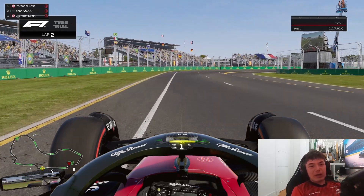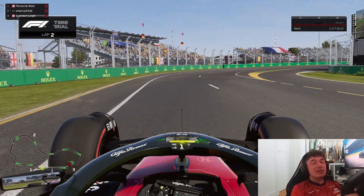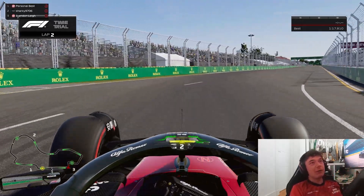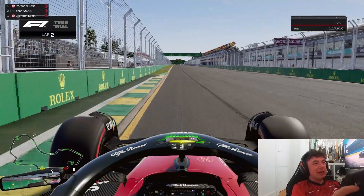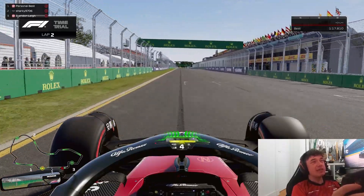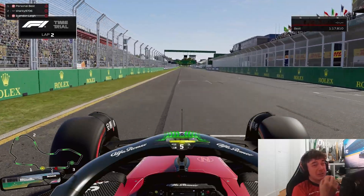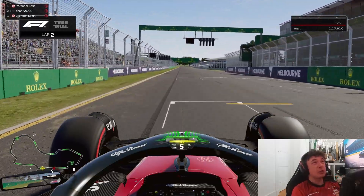Hello everyone and welcome back to a brand new video. In today's video I'm going to teach you how to master Albert Park here in Australia on F1 23. This track is high speed, technical, flowing and requires the utmost confidence to nail, especially those high speed sequences.